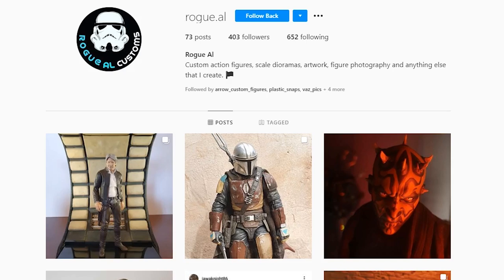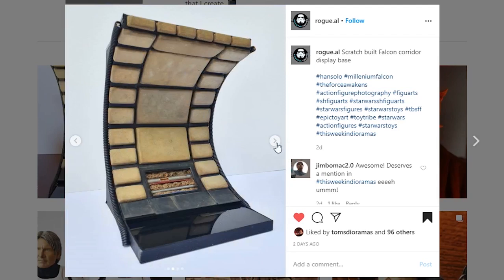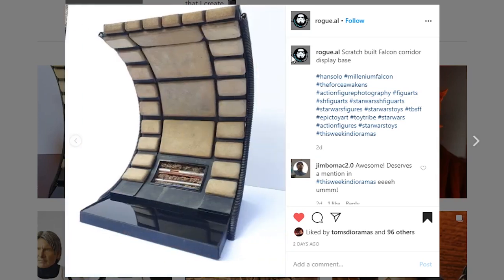First up is Rogue.AL with this really cool looking diorama — it's part of the Millennium Falcon, scratch built, and you've got Harrison Ford as Han Solo right there. I really dig this piece; it's so clean, it looks so good and it really brings me back to the movies. The little padding or design elements in the walls are interesting — I've always wondered about that — but this thing looks so good. Great job to Rogue.